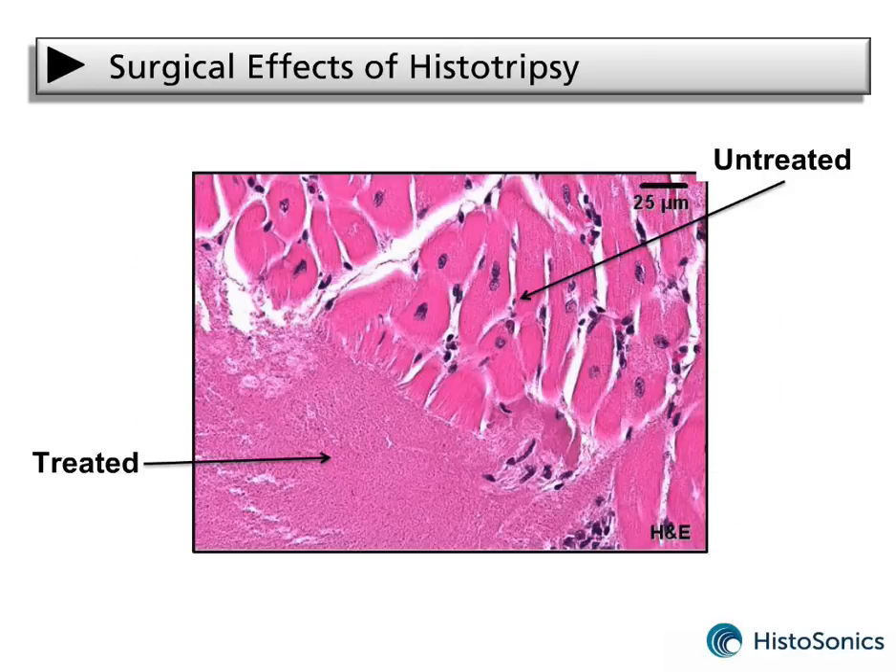This second image shows a highly magnified border between treated and untreated tissues. Notice how sharp this border is. Unlike open surgery or minimally invasive surgery where healthy tissues immediately surrounding a tumor bed are typically damaged, histotripsy creates sharp, controlled borders between treated and untreated tissues.